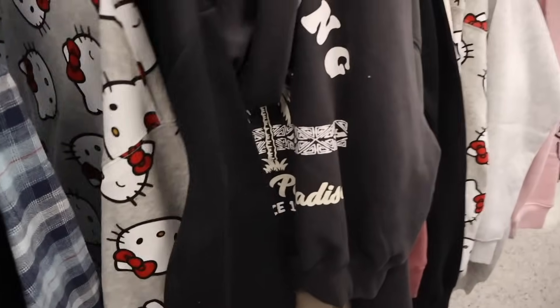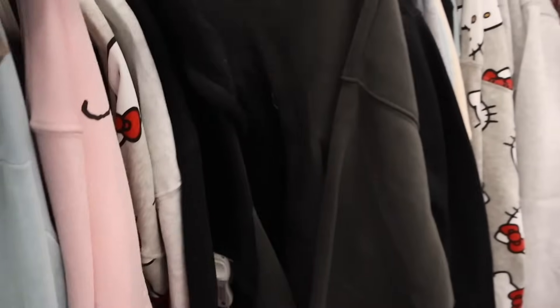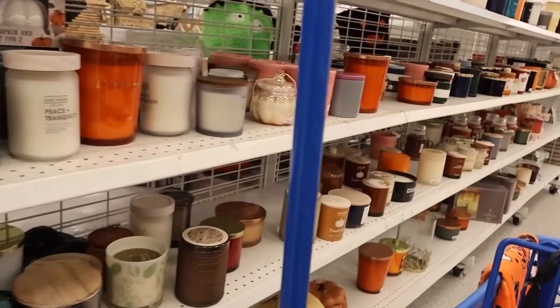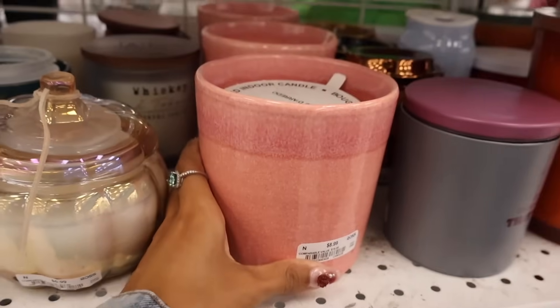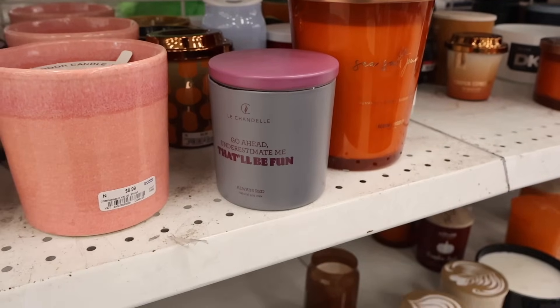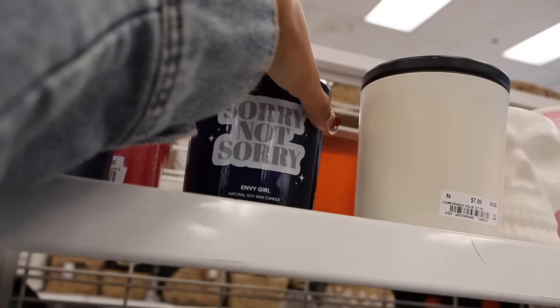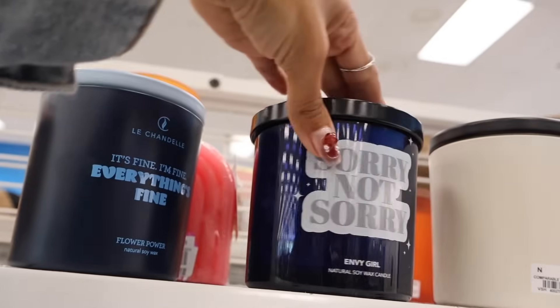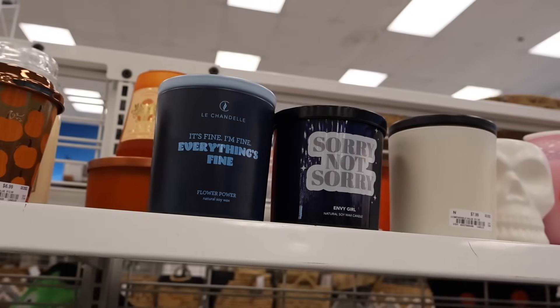In sweaters they have Hello Kitty, Billabong, and Honda, but a lot of repeats — keep waiting for new ones. All the way over here they have a lot of candles. Look at this big one — it says 'A Bougie Candle' for only $9. They have 'Go Ahead, Underestimate Me, That'll Be Fun' for $9. Up here there's 'Sorry Not Sorry' — an Envy Girl natural soy wax candle for $8. And 'Flower Power' candles too.